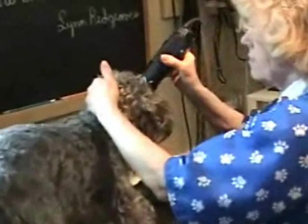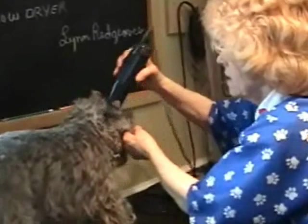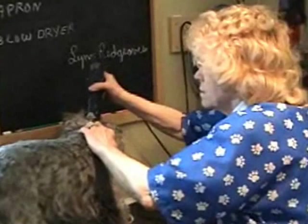Nosey's about to get her ears trimmed. The most difficult part about the groom is getting them out when they have lots of tangles — that's hard on the dog. But if they're not too tangled, it makes them a lot easier.